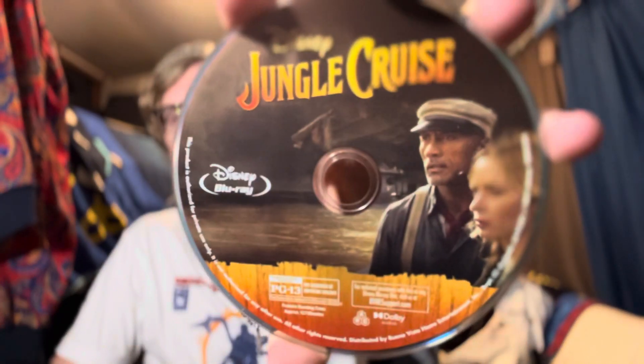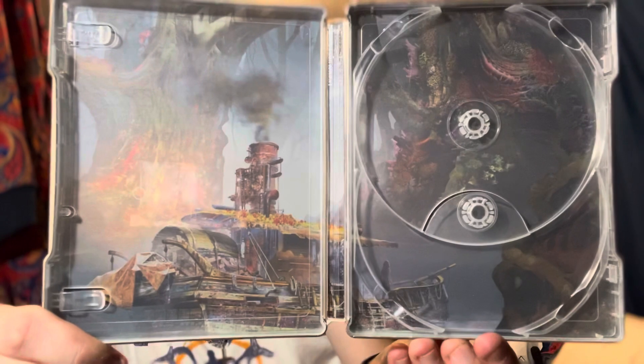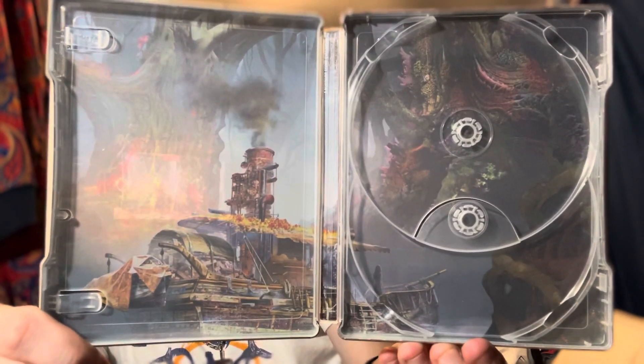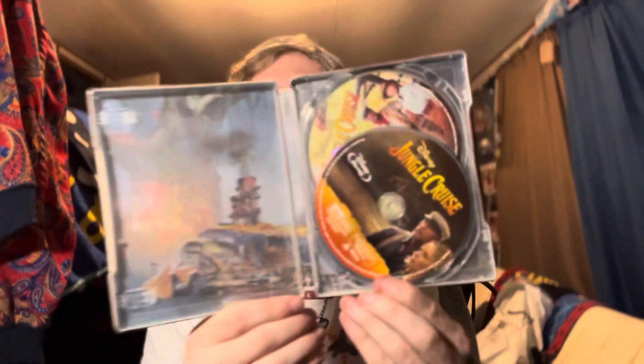Here's the Blu-ray disc — it also features our talented cast there. It's pretty cool, we got the boat and all the trees and vines and everything, which is where the final act takes place. Here's what it looks like fully open. It feels really durable.